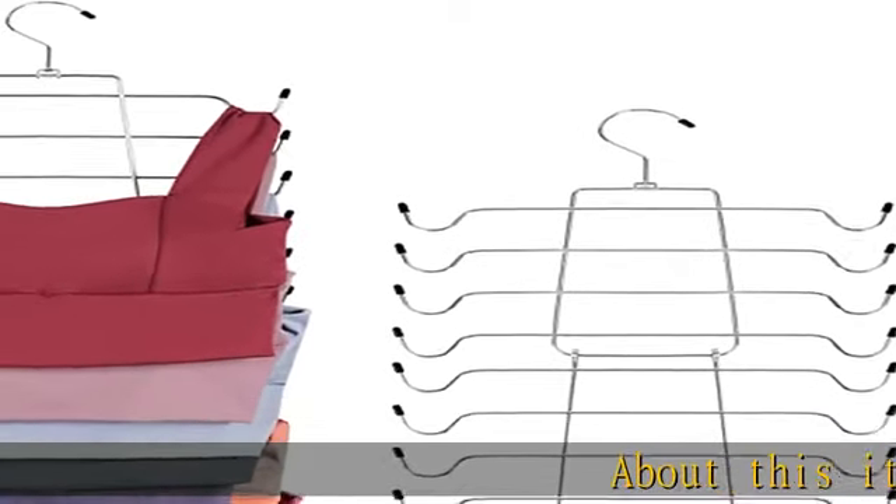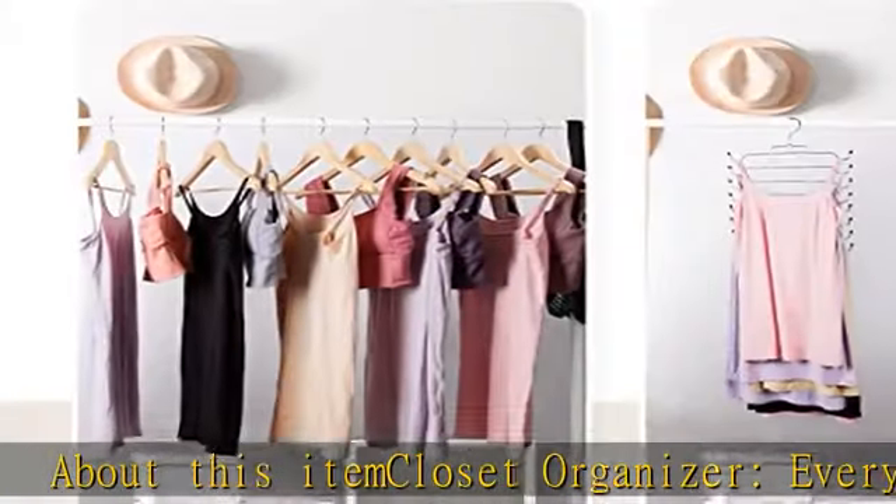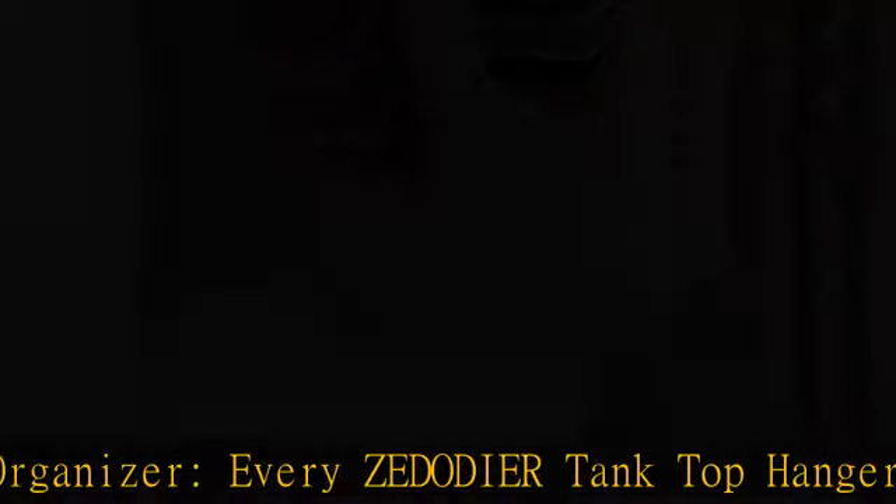About this item: closet organizer. Every Zediyor tank top hanger can hold 8-pack tank tops or bras, freeing up closet or drawer space for storing tank tops or bras.